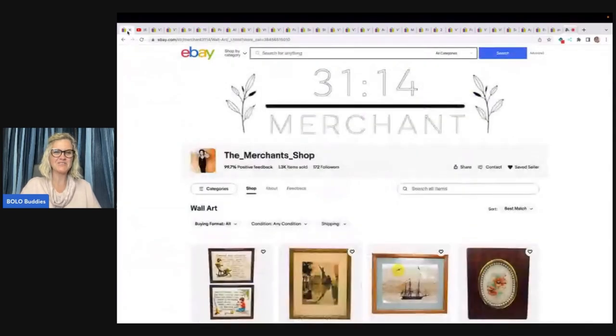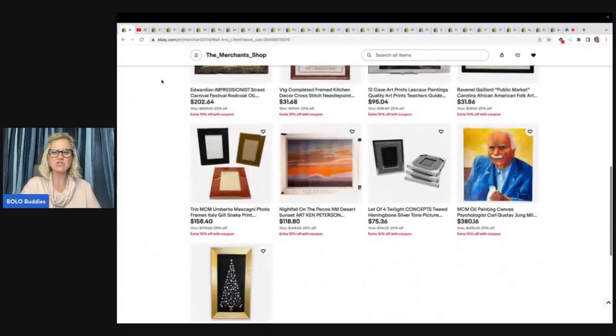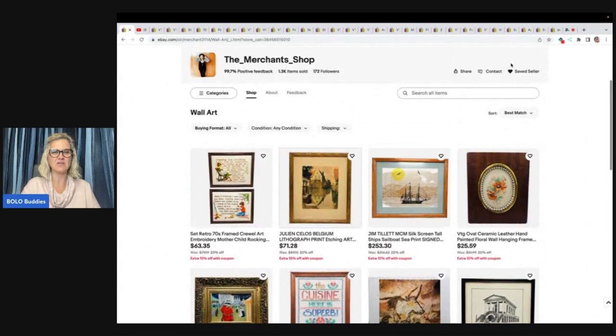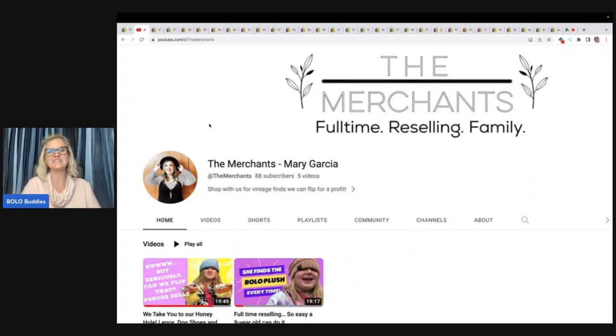Who are we talking about? We are talking about The Merchant's Shop. This is her eBay store, and you can check it out down below. Make sure you give it a follow by clicking on the heart — that will save her as a seller and you'll get updates when she posts new items or sends out a coupon. She hasn't done a whole lot of reseller content yet, but she does have a couple videos definitely worth watching. Go give her a subscribe over on YouTube.